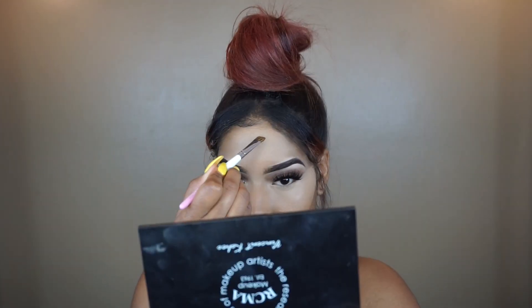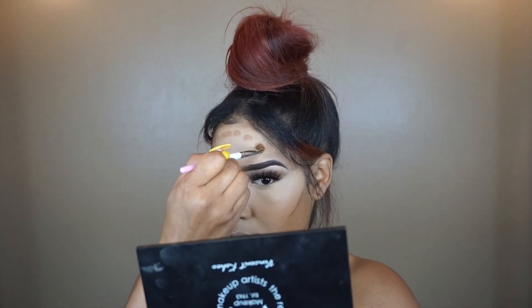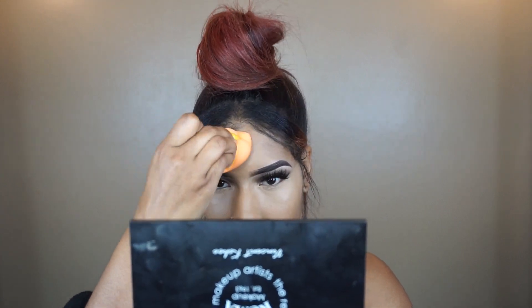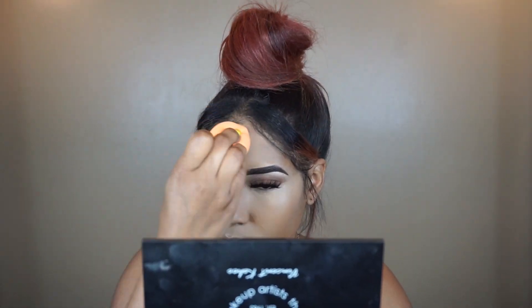So to contour, I'm going to be using the concealer brush from Vanity Planet, and then I'm taking my LA Pro Girl Concealer in Chestnut — that's the shade I'm using. I'm just going to apply that on the high arcs of my cheek, my forehead, and my chin, just to sculpt my face, make it real chiseled, contour it, give me some high cheekbones.